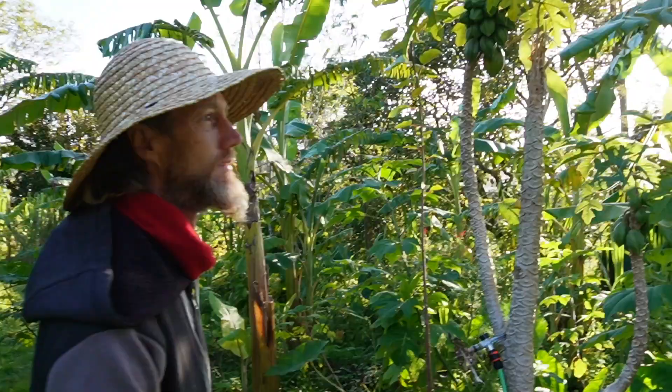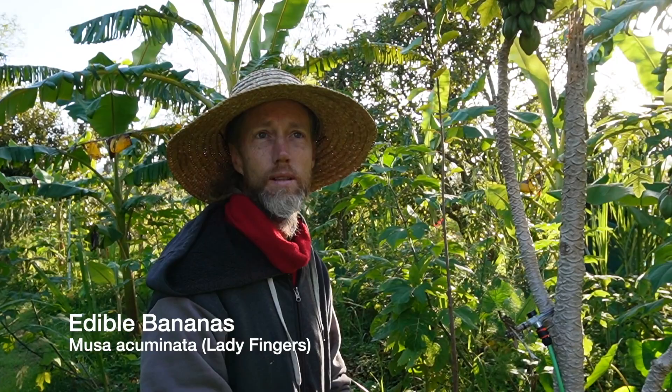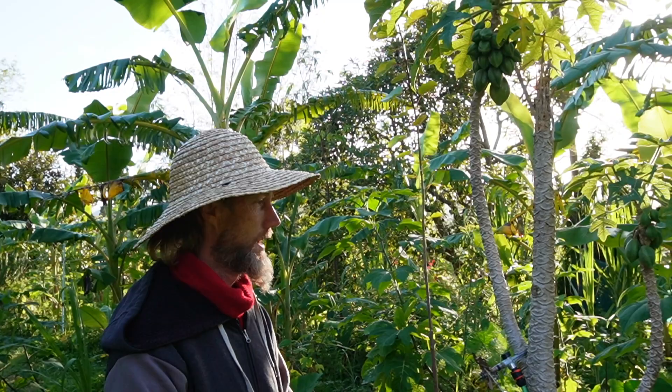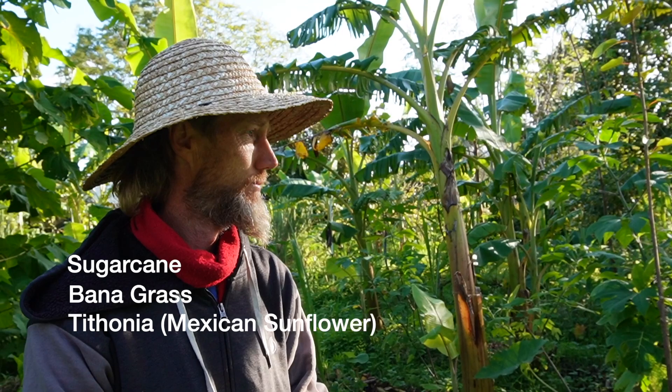Run us through how old a lot of these systems are. Yeah, this was about two years ago when we put this installation in. We came across a bunch of bananas — we've got lots and lots of bananas. We put the system in mainly with bananas and whatever support species we had at the time, which wasn't too much. Slowly we've been adding tithonias, bonnagrass, and sugar canes. So yeah, about two years of managing it slowly and doing retrofits to it.